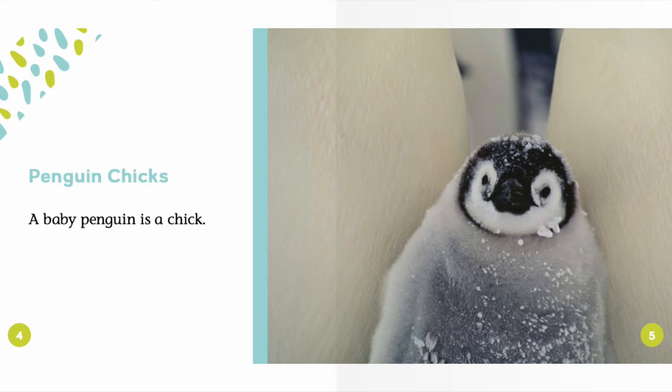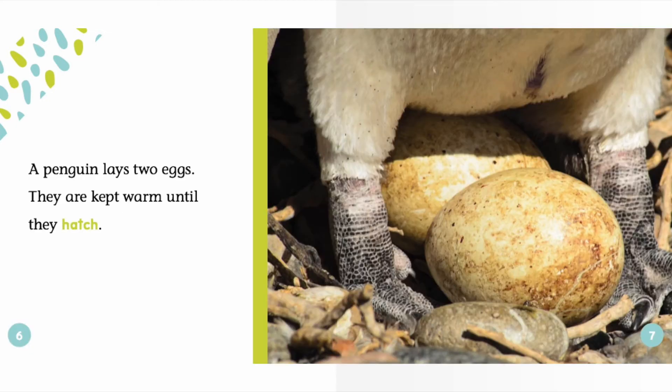Penguin Chicks. A baby penguin is a chick. A penguin lays two eggs. They are kept warm until they hatch.